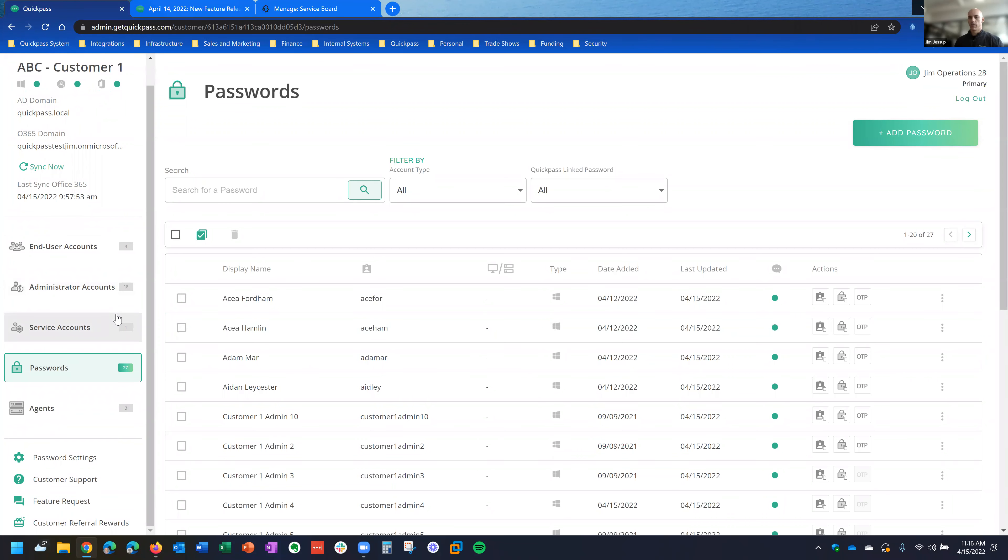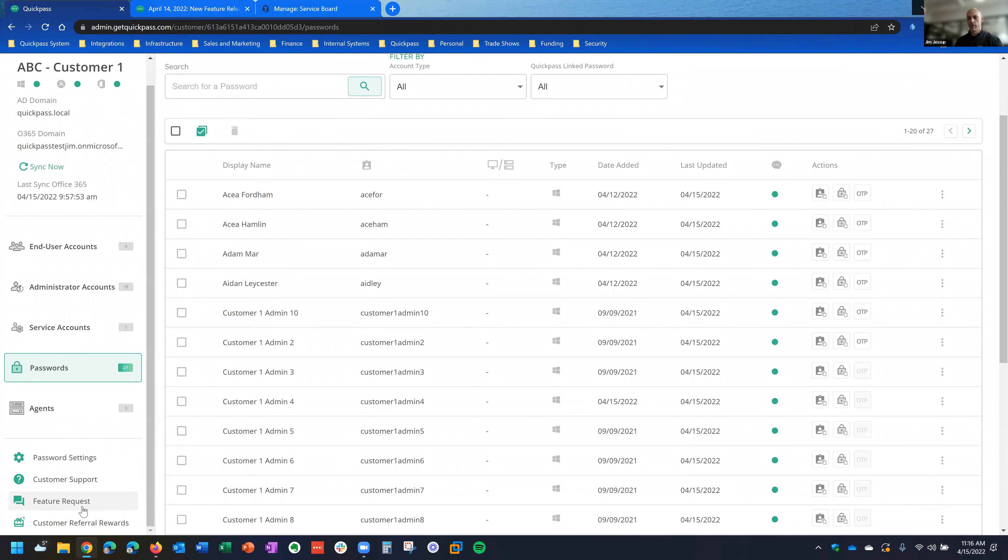In our dashboard in the bottom left-hand corner, there's a feature request option — we use a platform called Canny.io. When you click that from the dashboard, it automatically takes you to our feature request site where you can look at other feature requests, comment on them, up and down vote on them, as well as add your own. We're looking at that on a daily basis and it's a big driver for new features we're working on, and also to validate that we're on the right track with the current product roadmap.